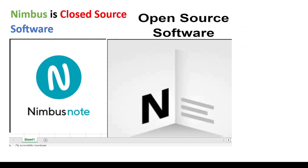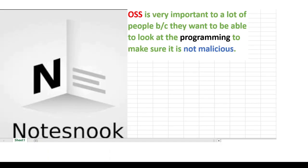Nimbus Note is closed-source software, meaning it is proprietary software, whereas NodeSnook is open-source software. Open-source software is very important to a lot of people because they want to be able to look at the programming to make sure it's not malicious.